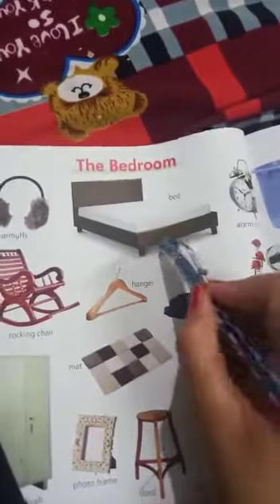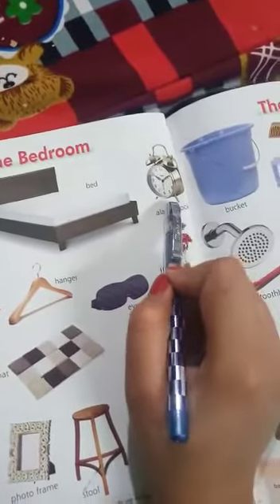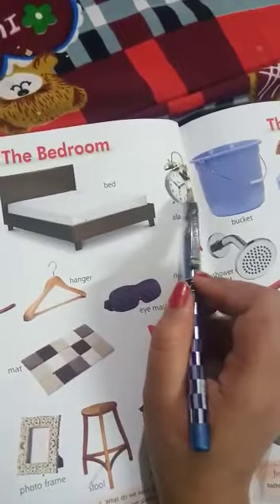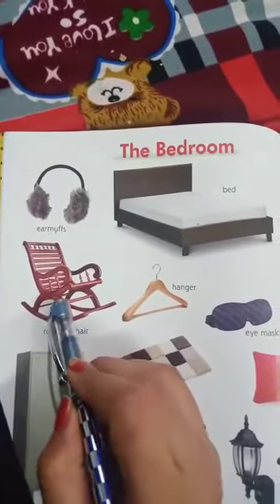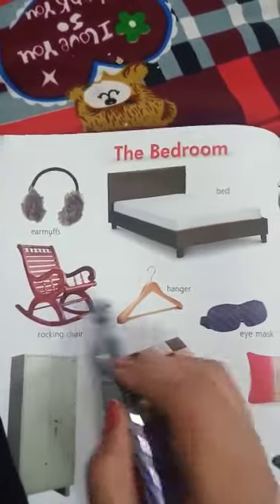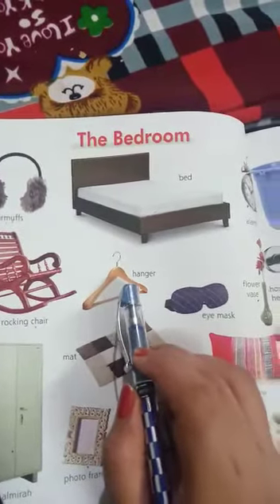This is a bed. This is an alarm clock. This is a rocking chair. This is a hanger.